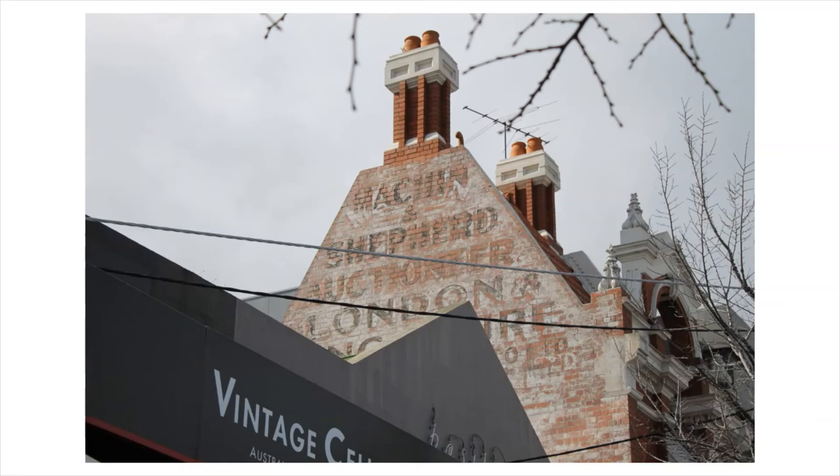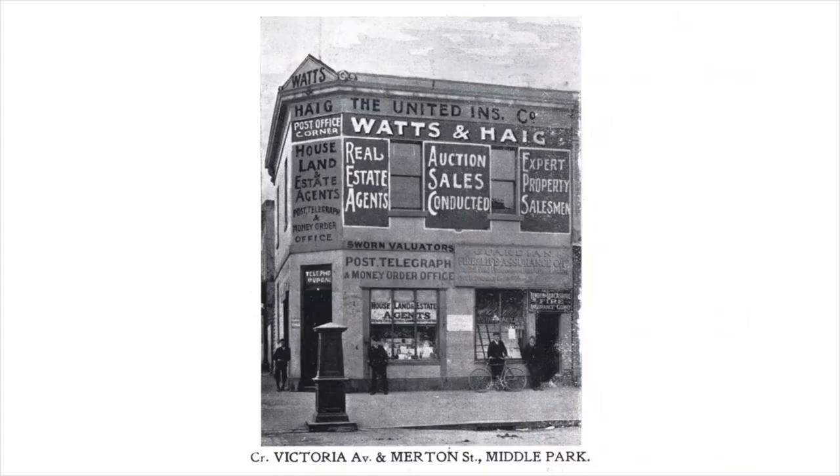Heading on to the corner of Bridgeport Street and Merton Street — this was the original post office in the area, which was also a real estate agent.